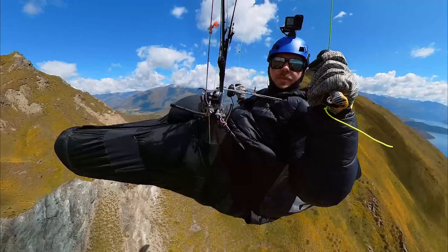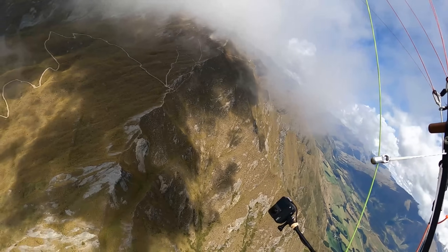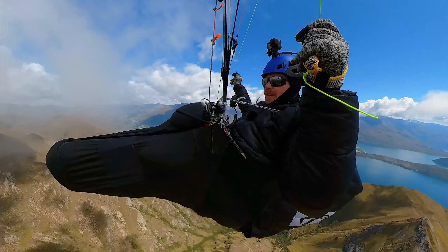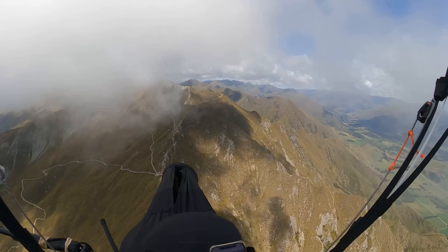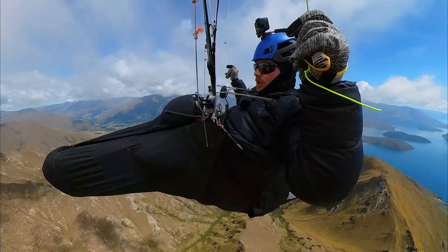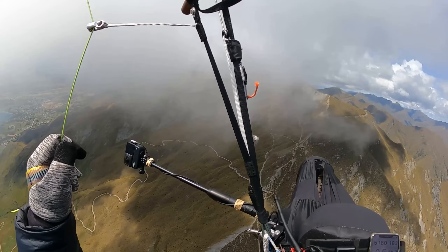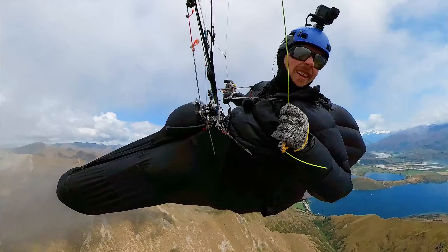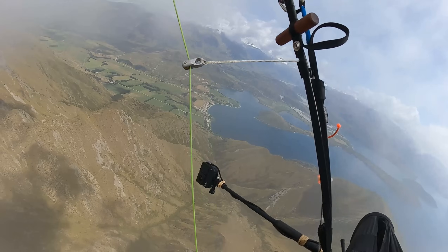Cloud base is quite low — it's going to be quite tricky crossing the flats. I'm on Roy's Peak, waiting around hoping cloud base will get higher, but it doesn't seem like it's changing much. I've been here for 20 minutes. Maybe I should give it a bit longer, but I'm getting impatient. I don't really want to leave Roy's Peak at 5,000 feet — seems a bit low. It's a shame because I took off so early, but the flats is going to be hard and I'd rather do it a couple of thousand feet higher.